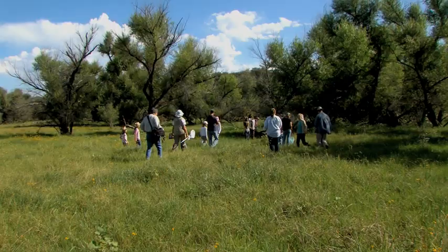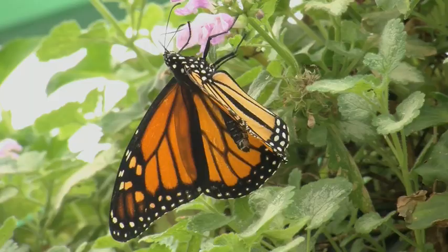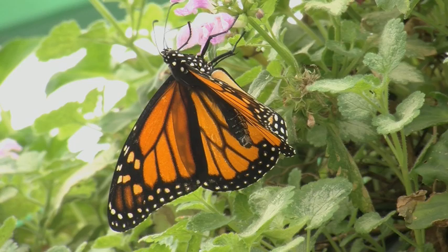Sometimes we'll be able to actually monitor them on their movements. Sometimes we'll tag one here and it'll move to another site where someone's tagging. We'll be able to see those movements, those corridors, so we can try to protect those corridors to help preserve the monarch migration. Monarch butterflies go through four generations each year.